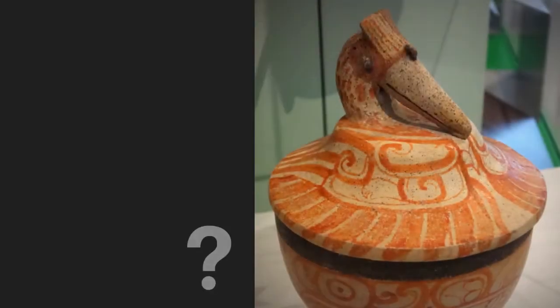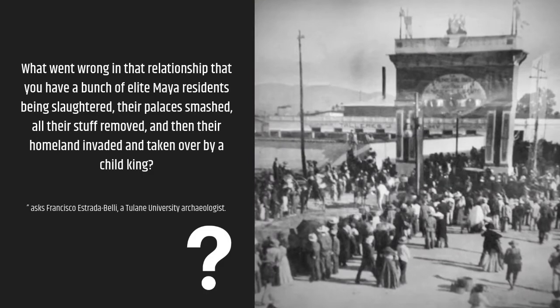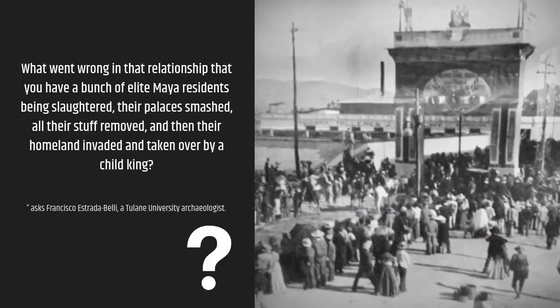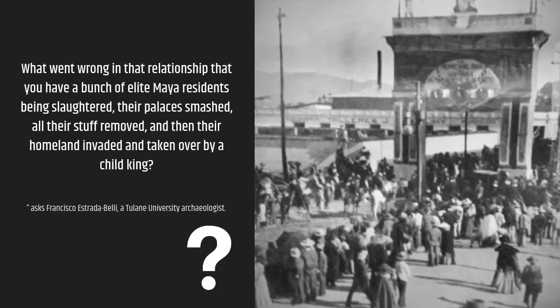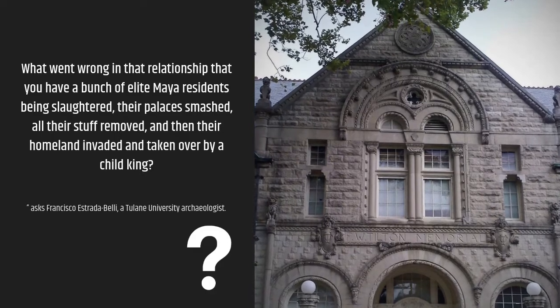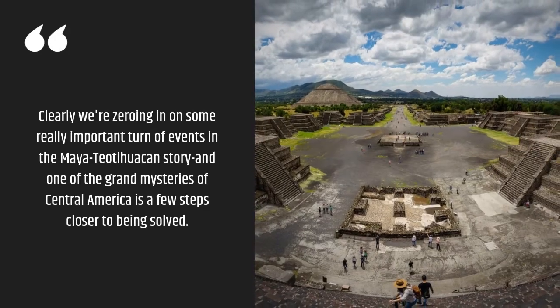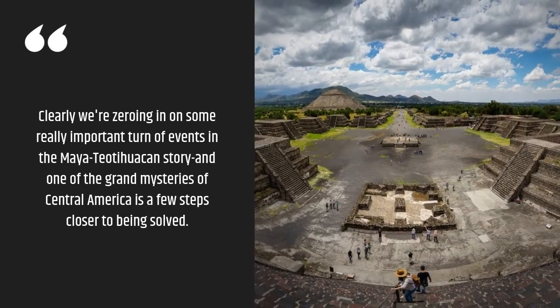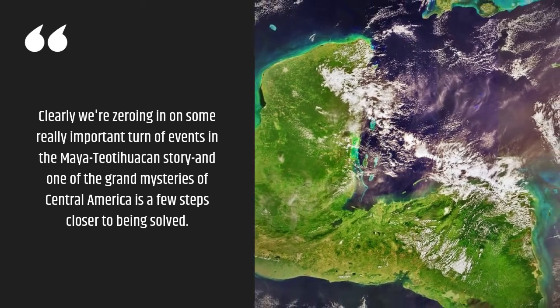"What went wrong in that relationship that you have a bunch of elite Maya residents being slaughtered, their palaces smashed, all their stuff removed, and then their homeland invaded and taken over by a child king?" asks Francisco Estrada Belli, a Tulane University archaeologist. "Clearly we're zeroing in on some really important turn of events in the Maya-Teotihuacan story, and one of the grand mysteries of Central America is a few steps closer to being solved."